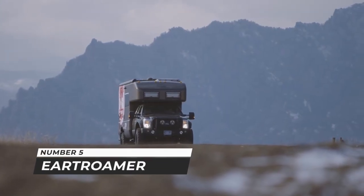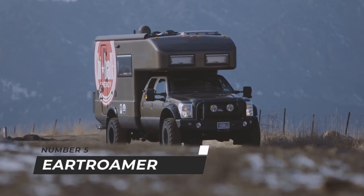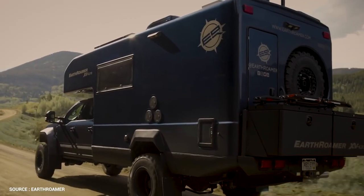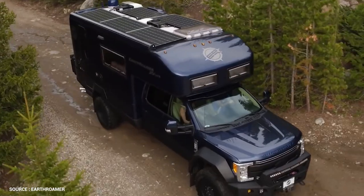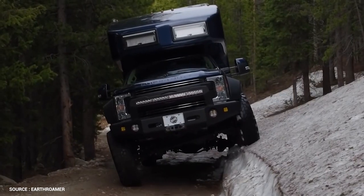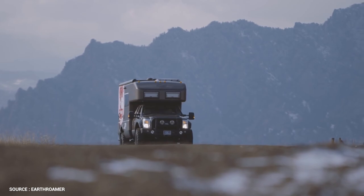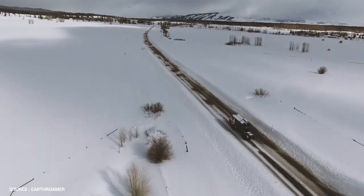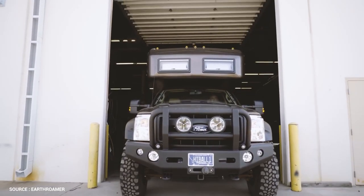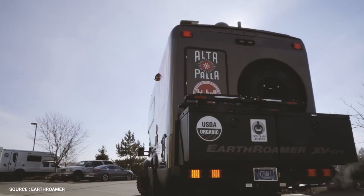Number 5: Earthroamer. With their solar-diesel hybrid, four-wheel-drive Expedition vehicles, Earthroamer has been revolutionizing luxury camping and overland travel since 1998. Each Earthroamer is created to order and provides capabilities, comfort, craftsmanship, and convenience unparalleled by traditional recreational vehicles. The LTI, which replaces the LTS, is Earthroamer's standard model.